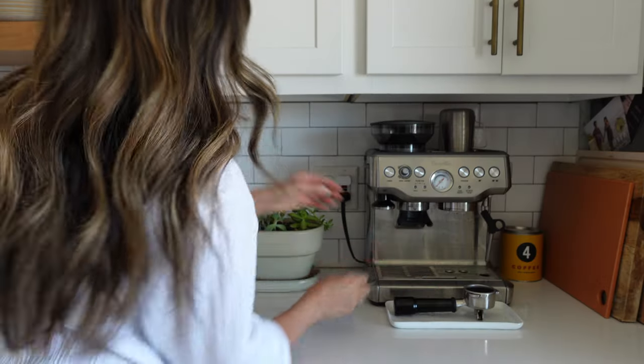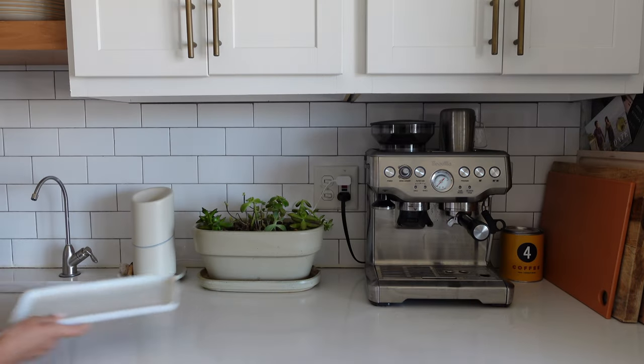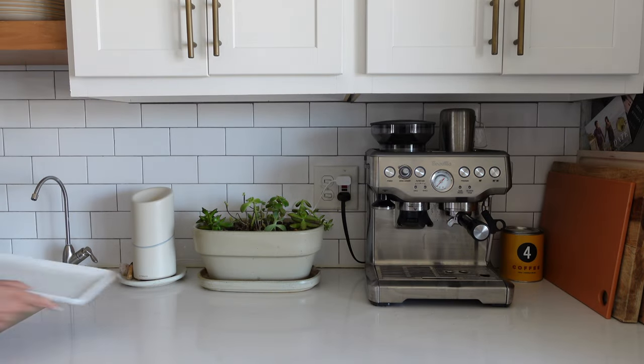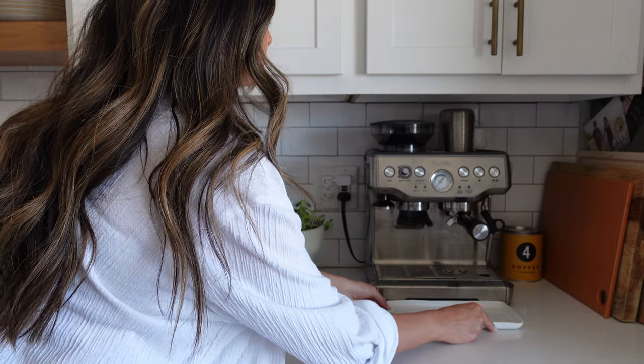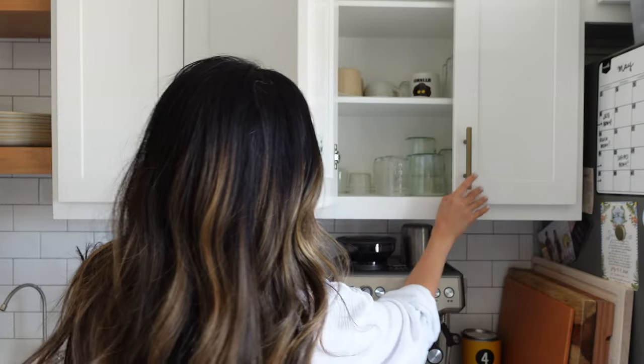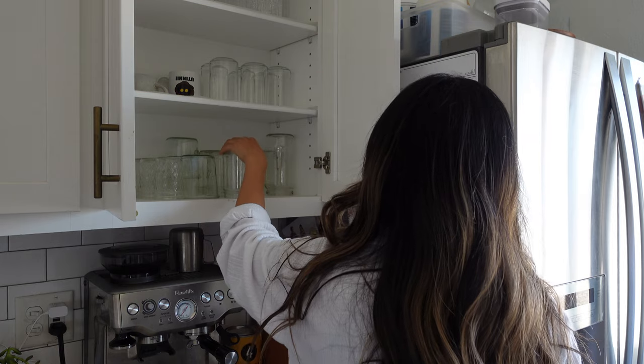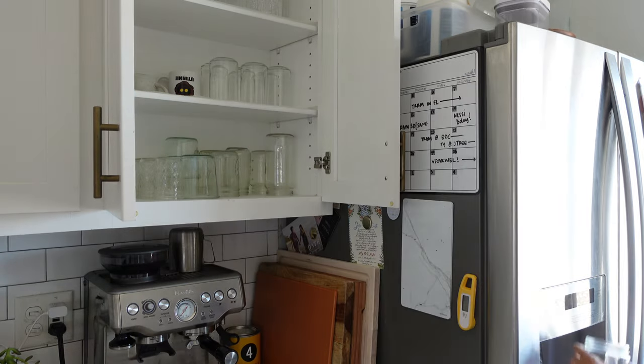There are two main stations I've designated in the kitchen to keep things concise and organized. The first station is the espresso station. I keep this plate here to catch espresso grounds when tamping. Espresso cups are in here, along with all of our cups and plate storage, right next to our fridge and ice maker.